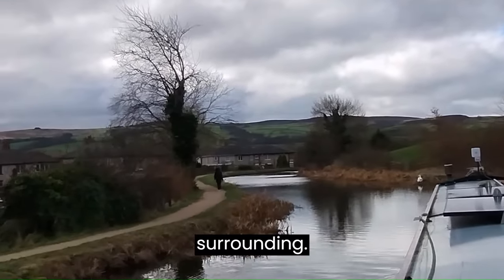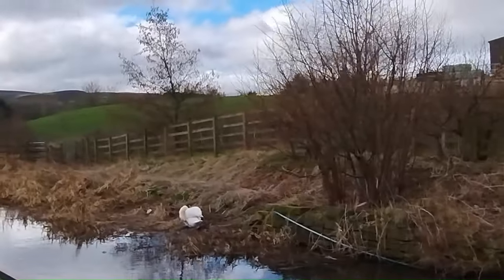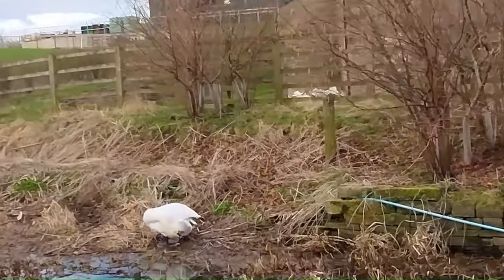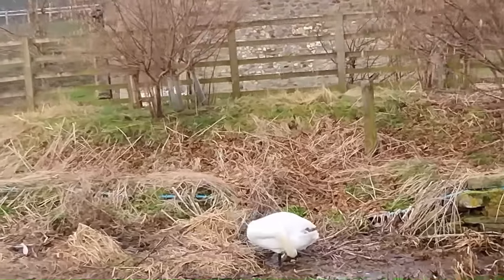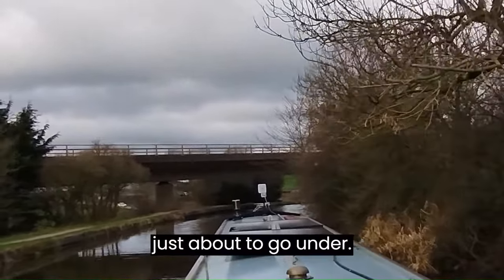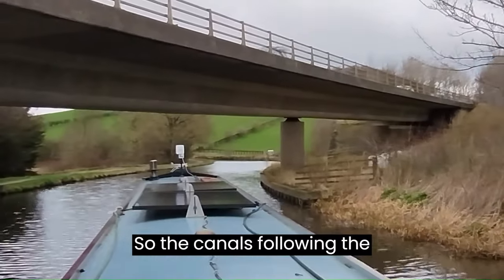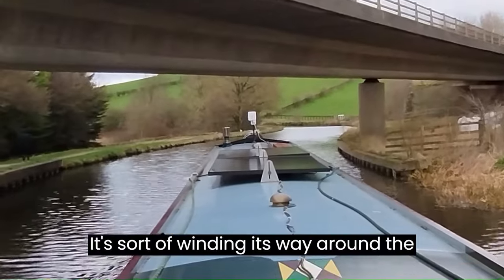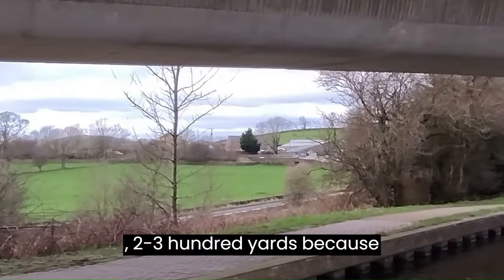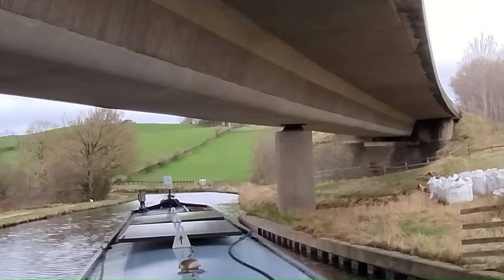Still got stunning scenery all surrounding. The canal is following the contours of the land now, winding its way round the hills. There's a swing bridge over there — as the crow flies, I don't know, two or three hundred yards. But because we're going round the bends, it's almost doubling back on itself to get to where we're going.